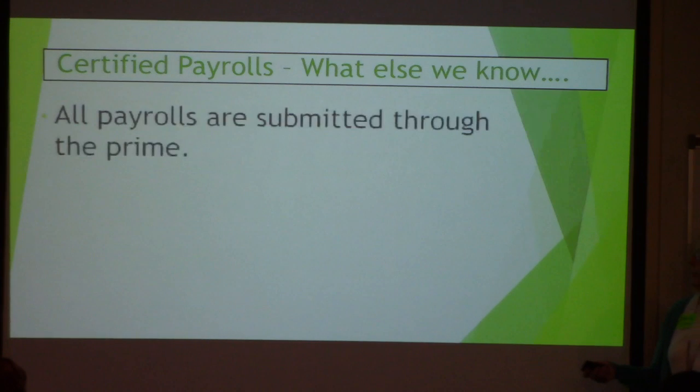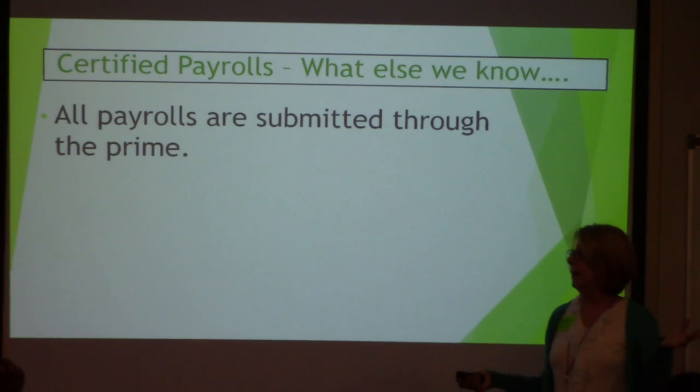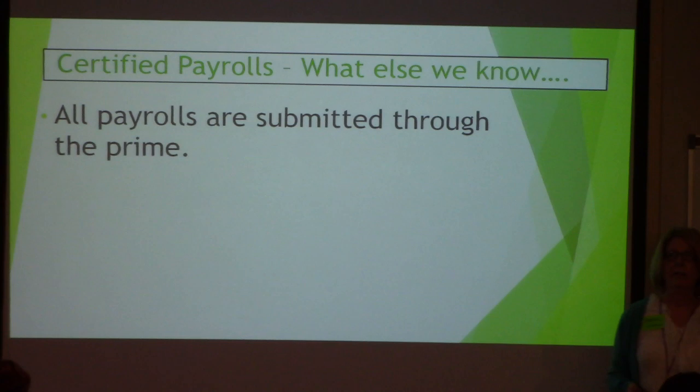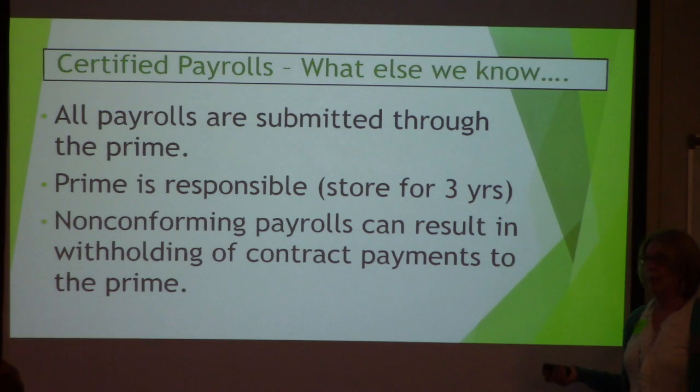All payrolls are submitted through the prime. As an RCS on your project, I don't want to see subcontractors sending me their stuff directly. I want to see it from the prime. The prime is supposed to be reviewing it. I may not spend a lot of time as a prime looking at it, but I can tell that a column is blank when it's not supposed to be. So I can get that fixed before it gets reported to the project. The prime is responsible for those payrolls — digital, handwritten, whatever — for three years.